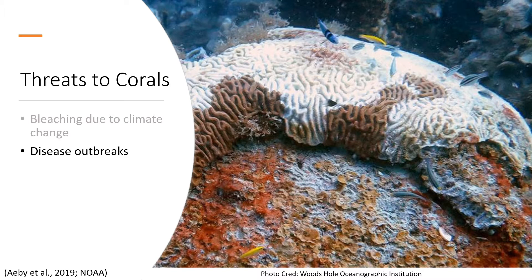Stony Coral Tissue Loss Disease Syndrome, shown here, is an example of this problem. Breakouts killed nearly 80% of stony corals in some regions of the Florida Keys and appears to have spread to the Caribbean. It's thought to be caused by bacteria and spread through direct contact or water circulation.